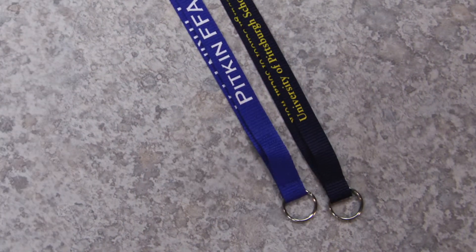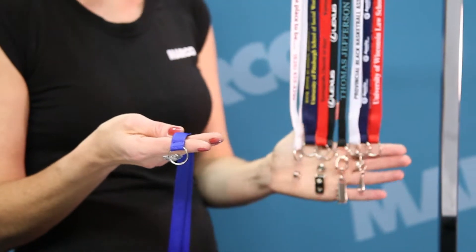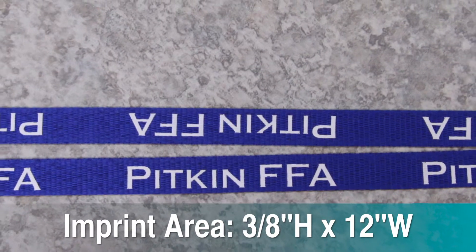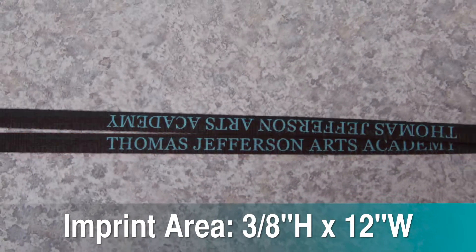Plus, it comes in a variety of appealing colors to fit any event, badge, or person. It comes with a metal split ring, but there are multiple options to choose from for an end detachment. This all while staying a financially wise way to show off your custom message on the generous three-eighths of an inch high by 12 inches wide imprint area.